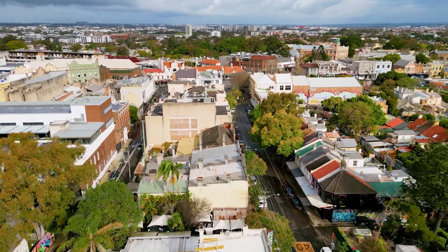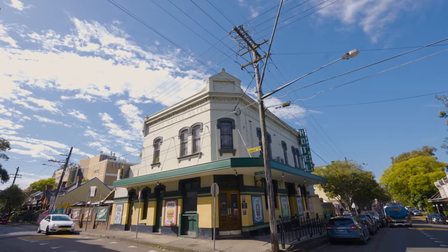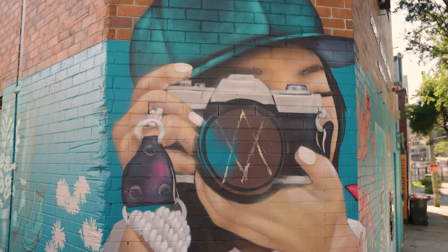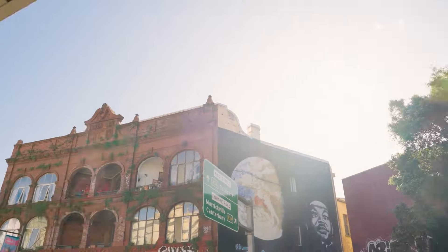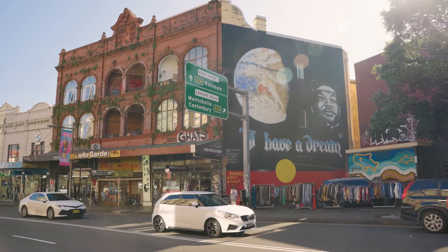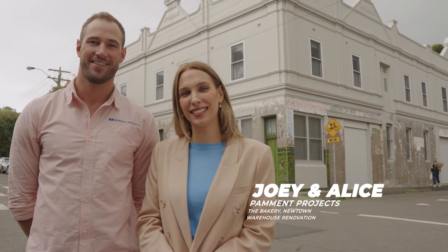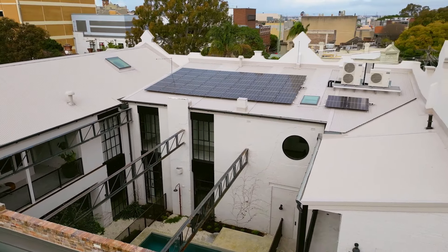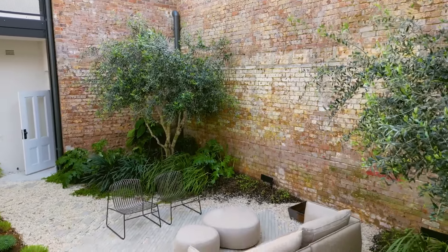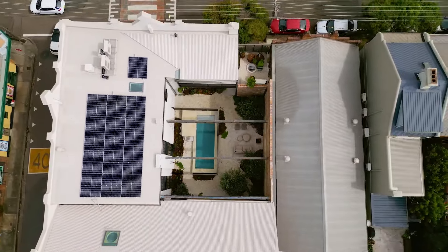This inner western suburb of Newtown is an eclectic mix of old and new. Its streets are filled with vibrant new works of art, but the walls they're painted on belong to turn-of-the-century buildings. Keeping it in the family are brother and sister duo Joey and Alice Pamont. They believe in a personal approach to their building projects, providing their clients with an unforgettable building experience.